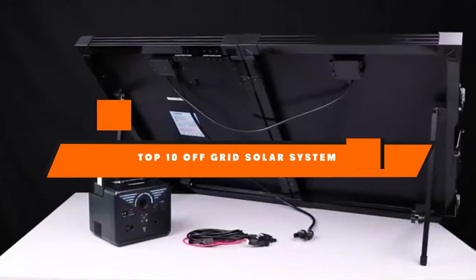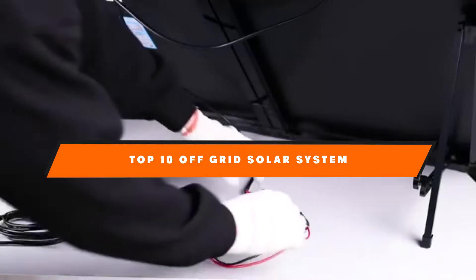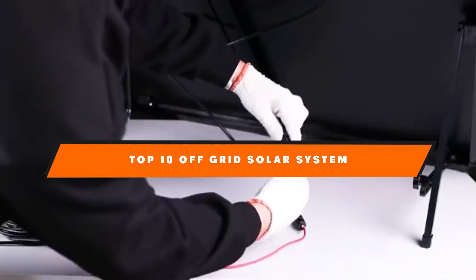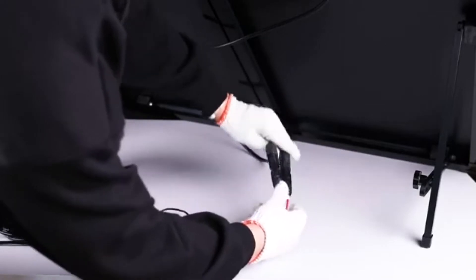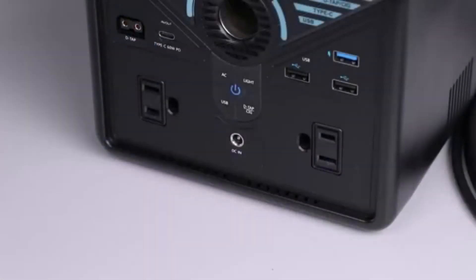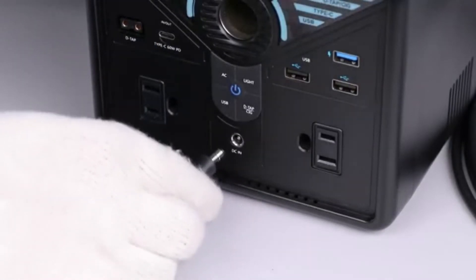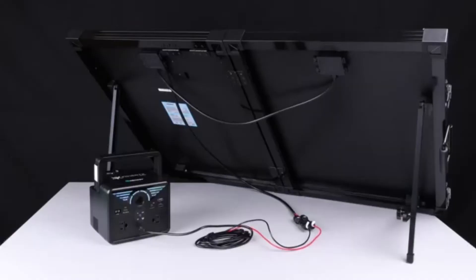Hello guys, in today's video we're going to present to you the top 10 best off-grid solar systems available on the market today. We made this list based on our personal preference and sorted it based on their features, prices, quality, durability, and reputation of the manufacturers. Check out the description to find out their prices and more information — we've included the links in the description below.